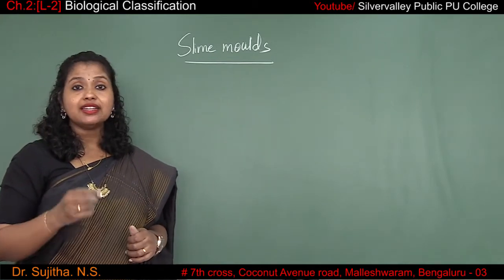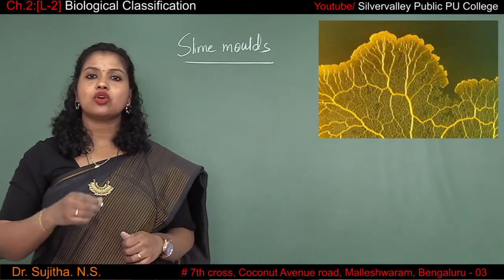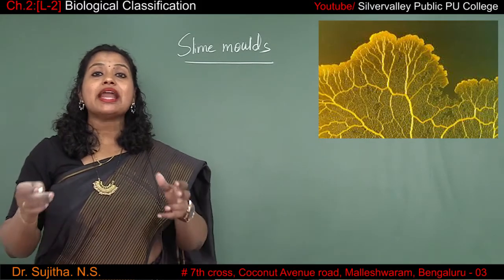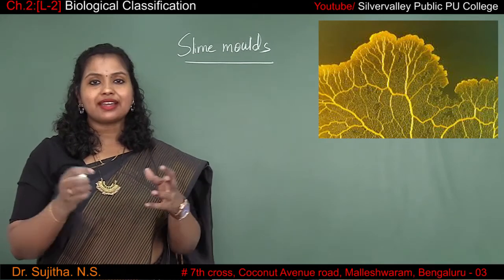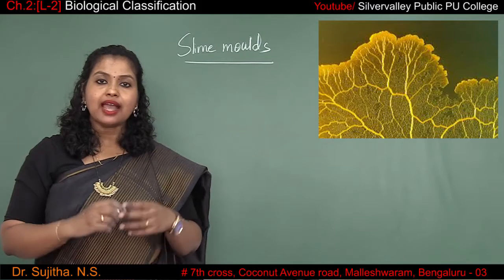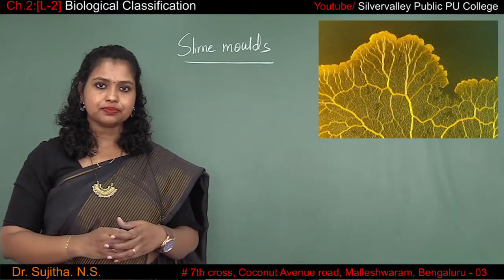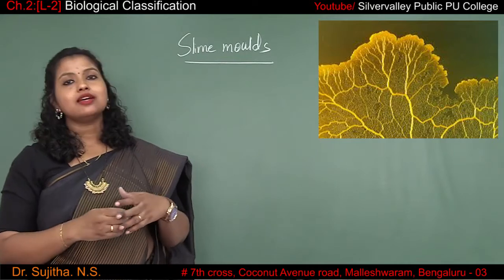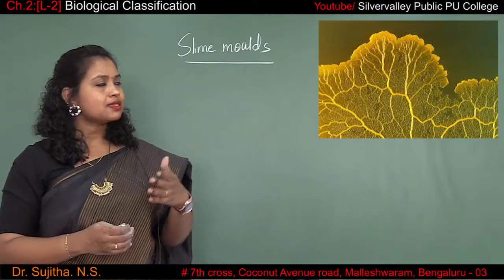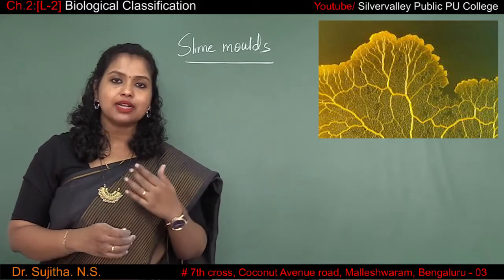Slime molds engulf regions where they find any dead or decomposed organic matter. Then they form an aggregate, and when they form an aggregate you call them plasmodium. This plasmodium can stretch up to several feet. When the environment is friendly and the temperature is normal, this plasmodium thrives very well. But what happens when there is an unfavorable condition?